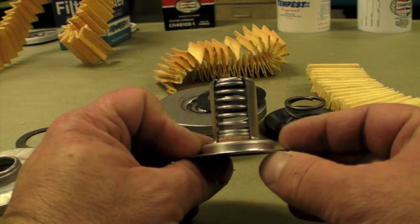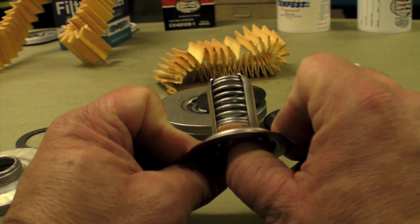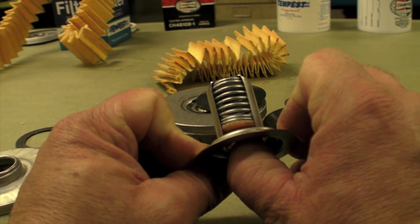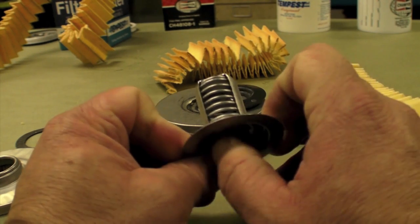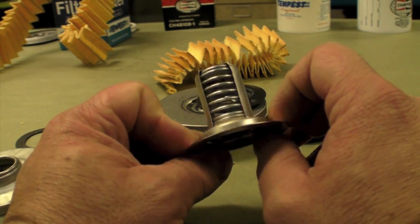Filters for Continental engines have an internal filter bypass — that's a mechanical fail-safe pressure valve which opens if the oil flow through the filter element becomes restricted. This could happen if it becomes clogged with contaminants or if the oil is just too cold to flow through the filter.